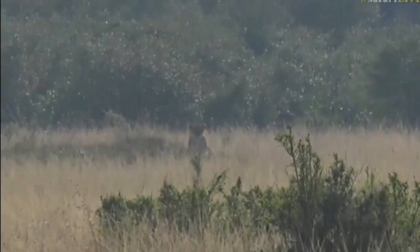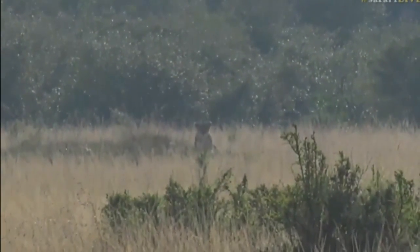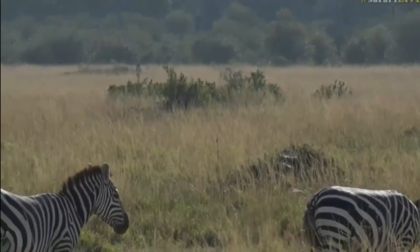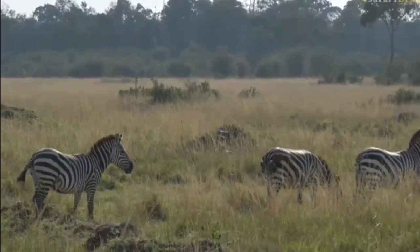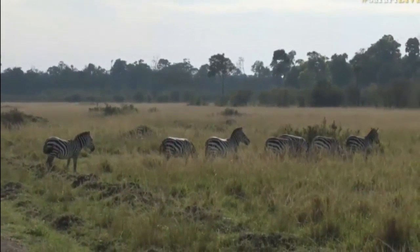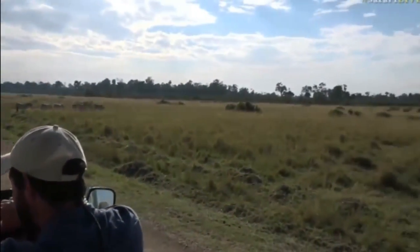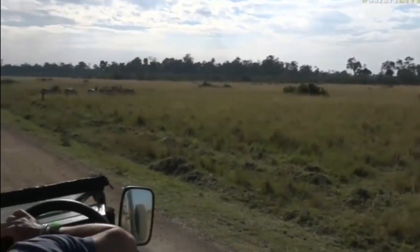Things are looking good here. There's one lioness over there on the right hand side of the road. As Senzo zooms out you'll get an idea of the lie of the land. Here's some zebra, and I think there could well be another lioness to the right of the one we've just seen, trying to encompass this herd. There are also a few waterbuck and impala around, and another lioness on the left of the road.